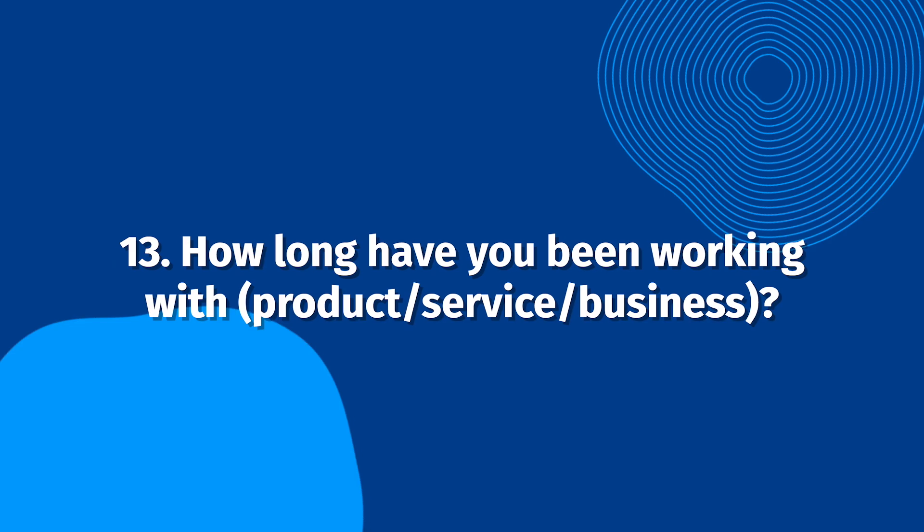How long have you been working with our product, service, or business? If your customer has been with you for many years, this will help show potential new customers that your business forges long-lasting relationships.